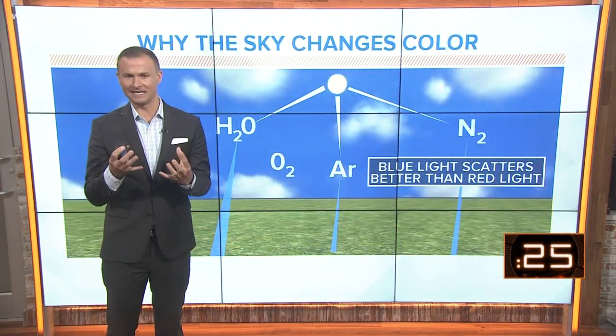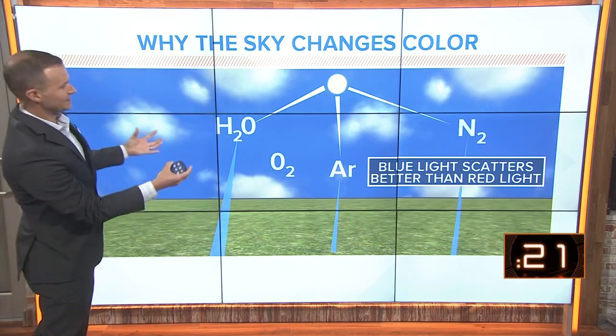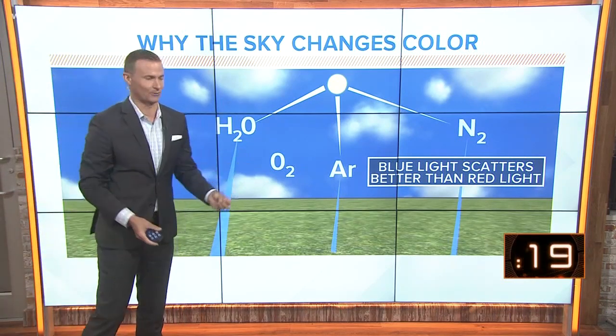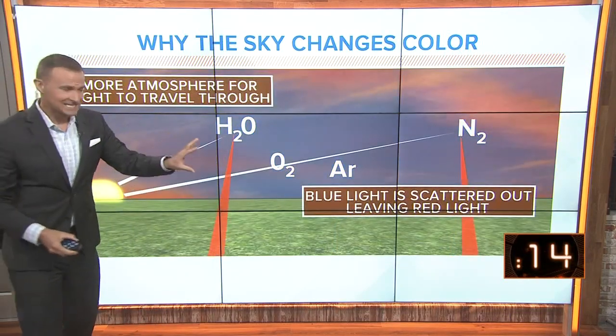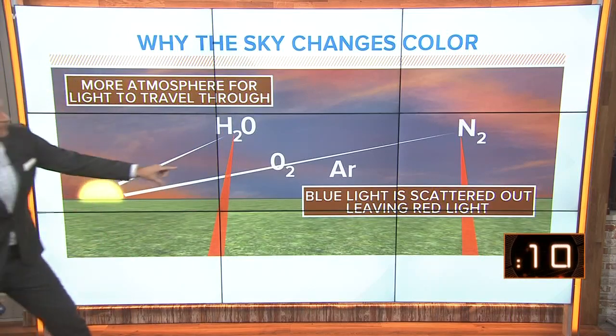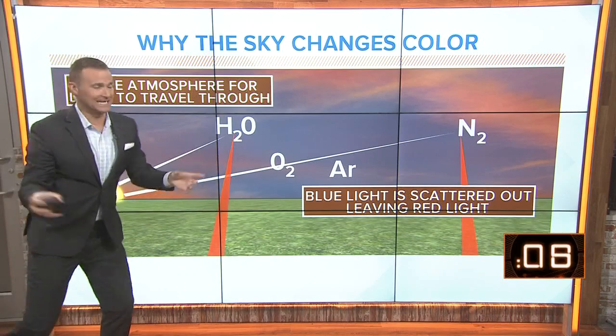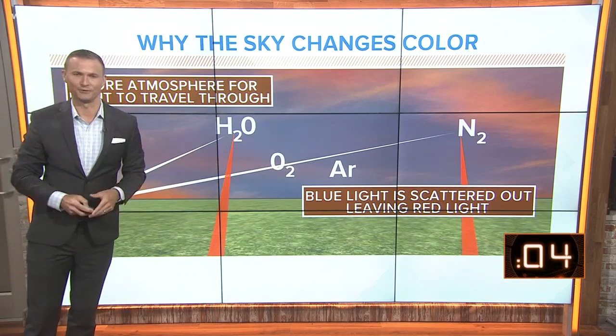So why the pretty sunrises and sunsets? Typically during the day, we have beautiful blue skies, and that's because of what's called Rayleigh scattering, where blue light is able to be seen because of that light scattering. As the sun sets and there's more of the atmosphere for that light to go through, the blue light is scattered out.